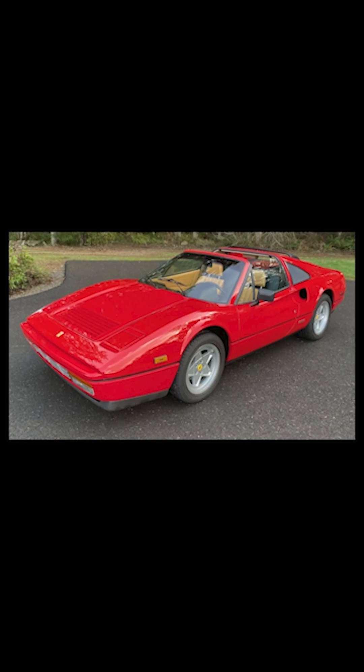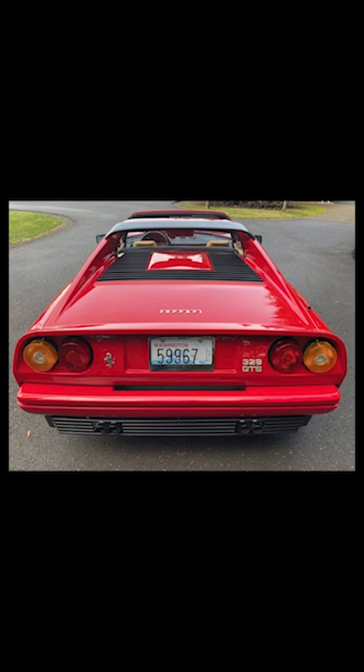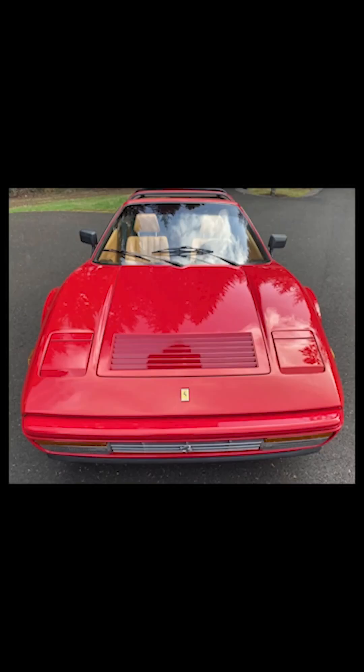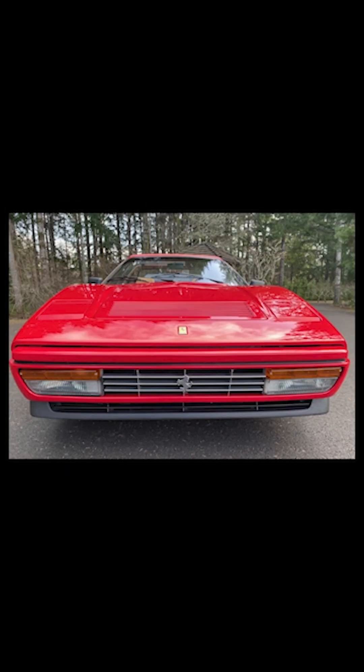On Bring a Trailer, a Rosso Corsa over beige 3,300-mile 1986 Ferrari 328 GTS sold for $181,000. A very high sale price for this nearly new 328 — this was well sold. As a 328 GTS, this has a removable targa roof. The engine is a 3.2-liter that produces 270 horsepower and propels the car to 60 in about six seconds. Not so quick by modern standards, but the music from the engine differs from, say, a Camry at full song.